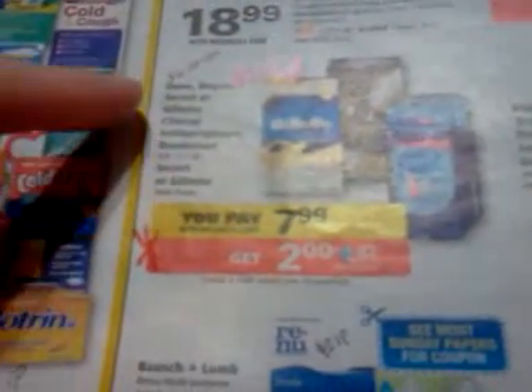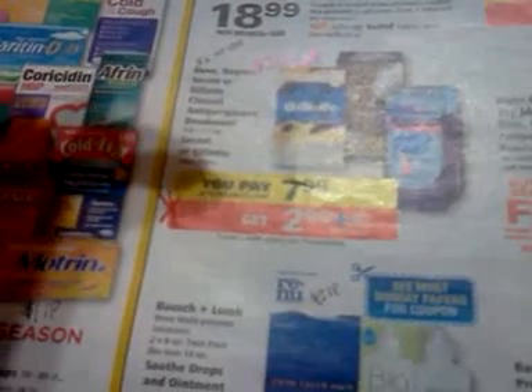There's a deal on Dove, Degree, Secret, or Gillette clinical antiperspirants or deodorants, or the Secret or Gillette twin packs. They're going to be on sale for $7.99 and you get a $2 Up reward, limit of two. These are regularly $9.99, so the Gold discount makes them $7.99.